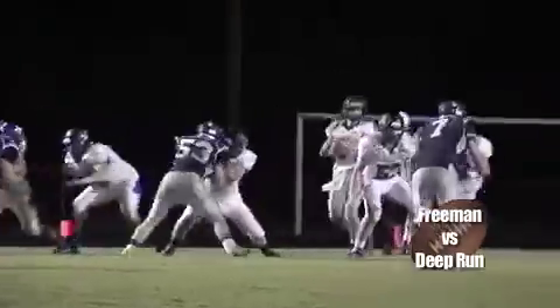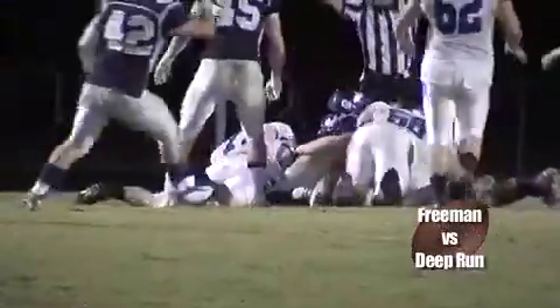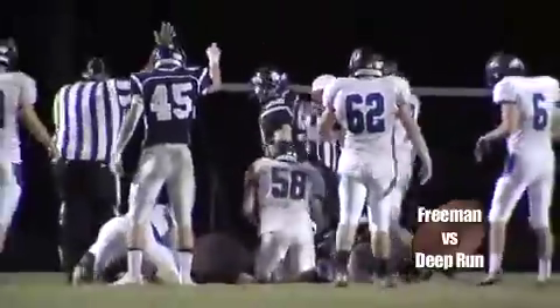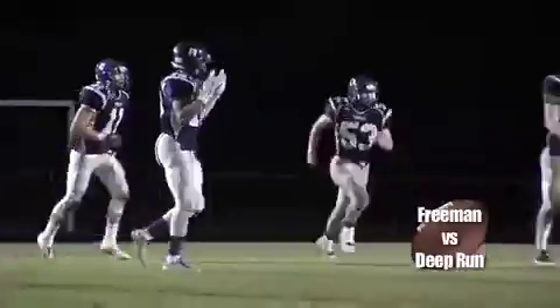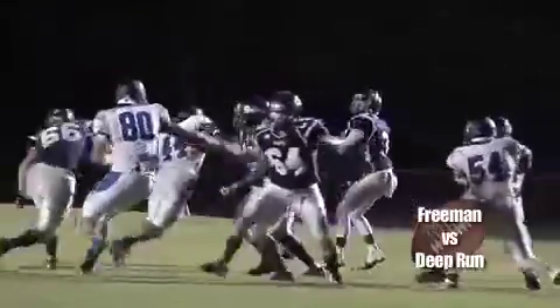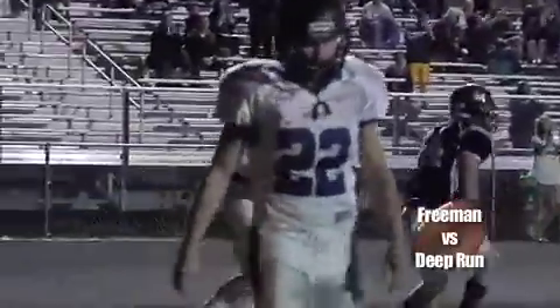14-0 later in the second. Deep Run with the ball again until he drops the football, and Freeman says they have it. The Zebras agree, and the Rebels come up with a turnover. They would take advantage as well — the pass, fade route, end zone, use the body, catch it. Touchdown! Ford Hendricks with the catch, Tanner Toy with the pass — Freeman's third touchdown of the night.